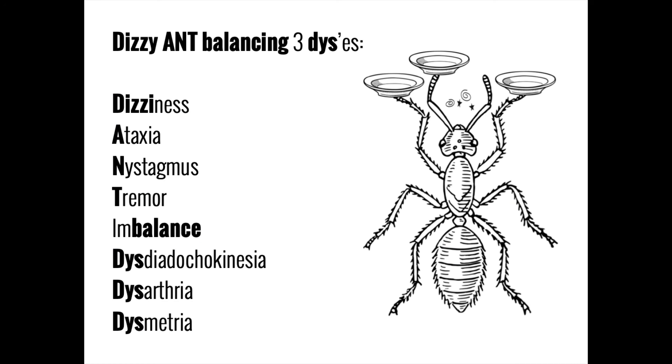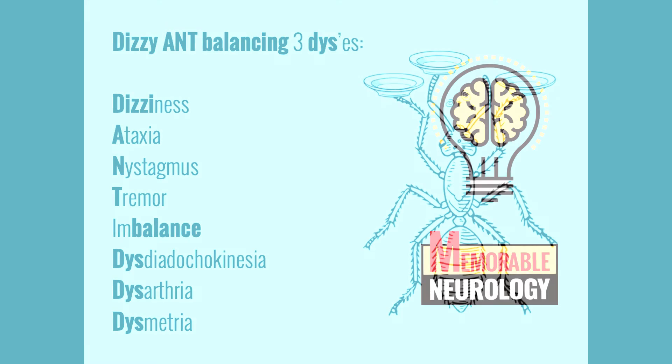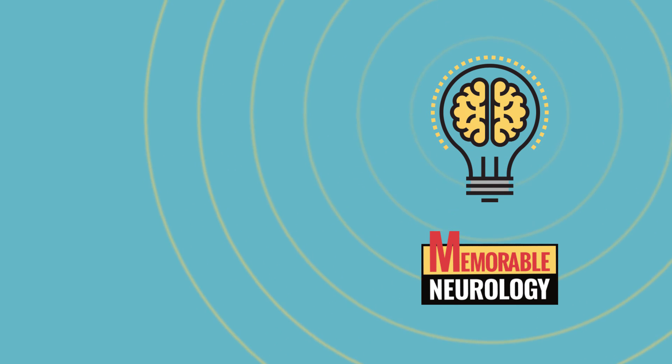To put it all together, you can remember the cerebellar signs — including vertigo, ataxia, nystagmus, tremor, imbalance, dysdiadochokinesia, dysarthria, and dysmetria — by using the mnemonic image of a dizzy ant trying and failing to balance three disses. Whenever a patient presents with any of the characteristic cerebellar signs, you should immediately think of the cerebellum. And that's it for the video today. Subscribe to be informed when more videos are posted. Thanks for watching, and happy learning.